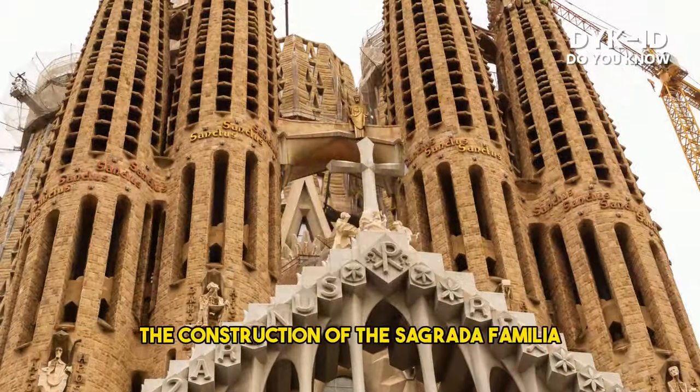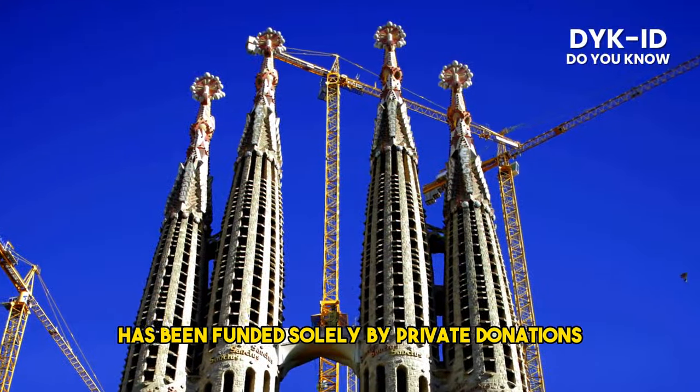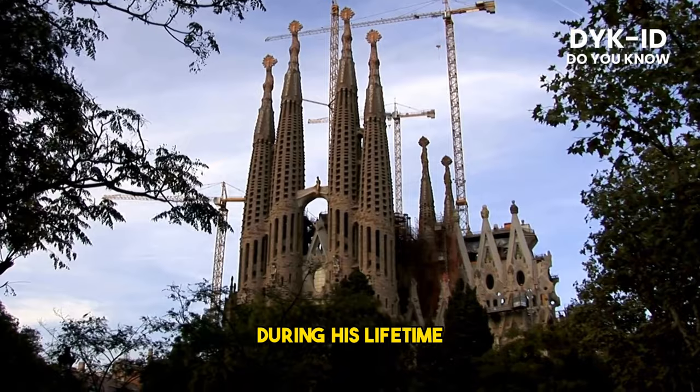The construction of the Sagrada Familia has been funded solely by private donations and ticket sales. Gaudí himself relied on donations from patrons to finance the project during his lifetime.